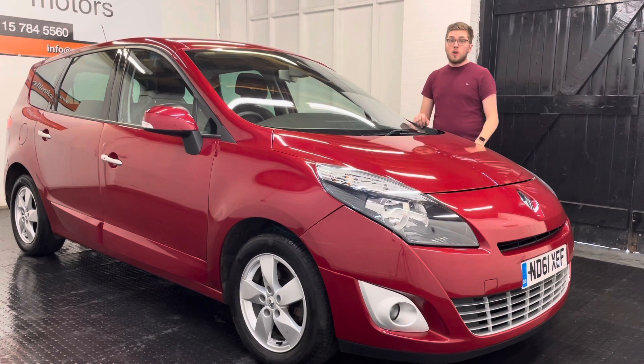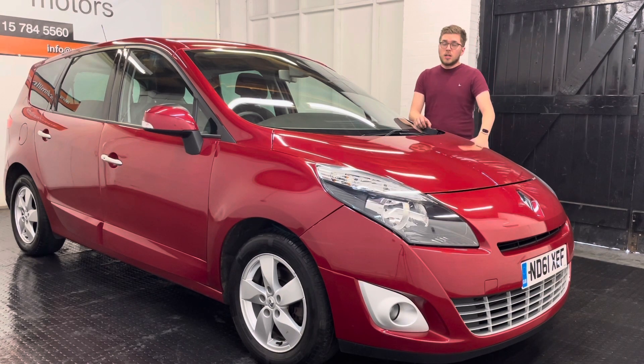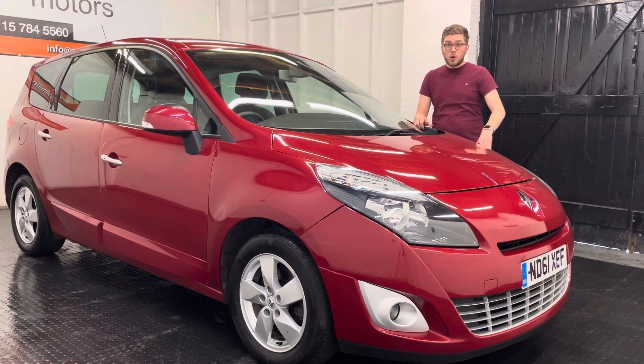The car has covered just over 99,000 miles but it has been serviced accordingly, to the total of seven stamps in the book.